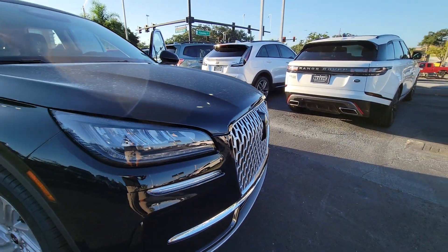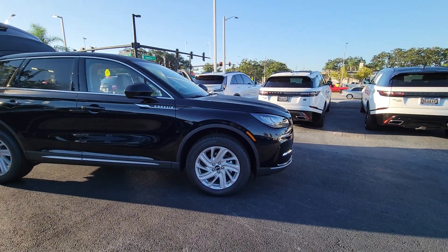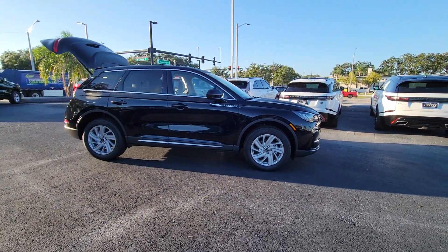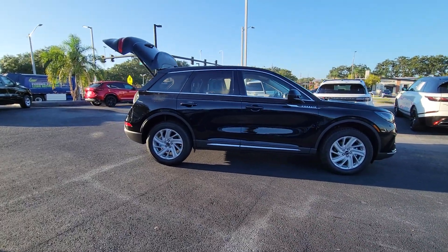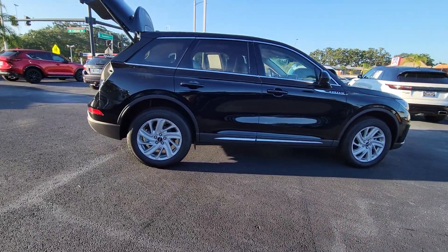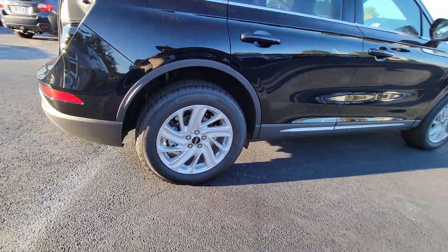Get acquainted with the 2023 Lincoln Corsair. Make the most of family outings in this refined and secure Corsair. From its silky smooth ride and touchscreen infotainment to its confidence-inspiring capability, this luxury compact SUV has you covered in style.